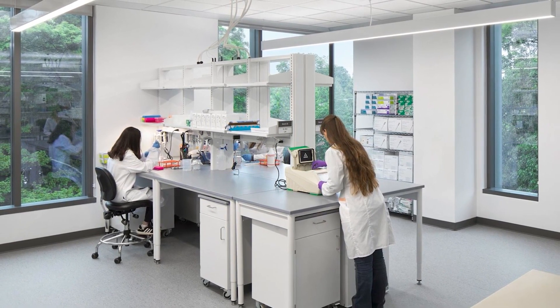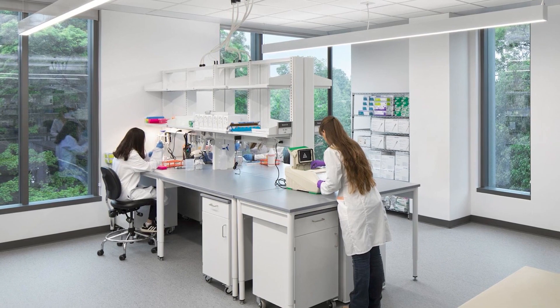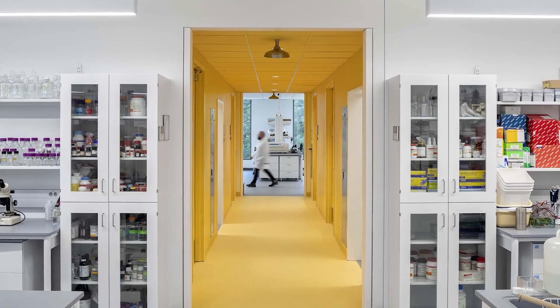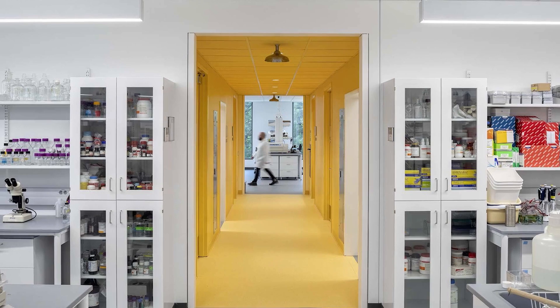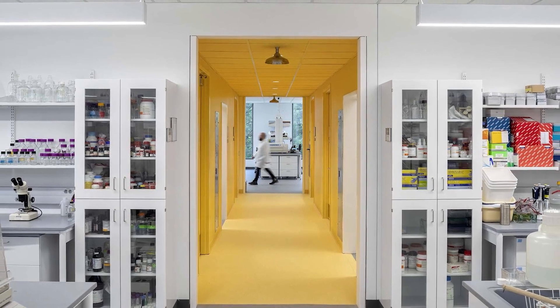We wanted to get natural light into those spaces. We put them to the outside, and the direct connection between their studies, their innovation, their science, and the outdoor environment became kind of the critical relationship.